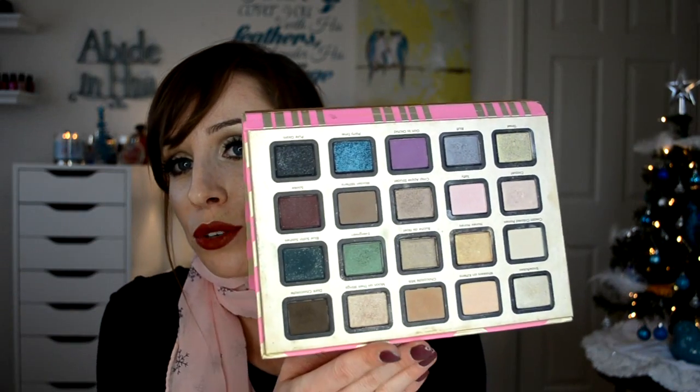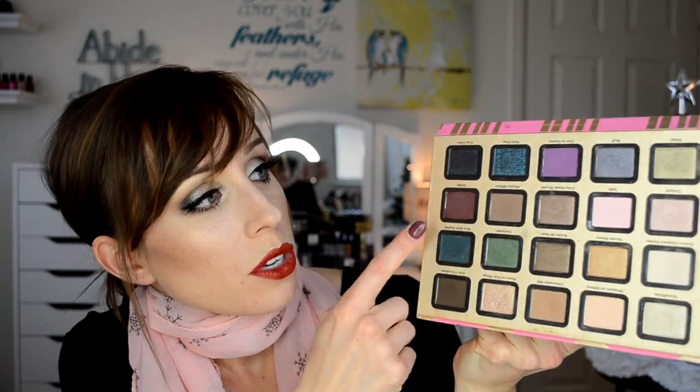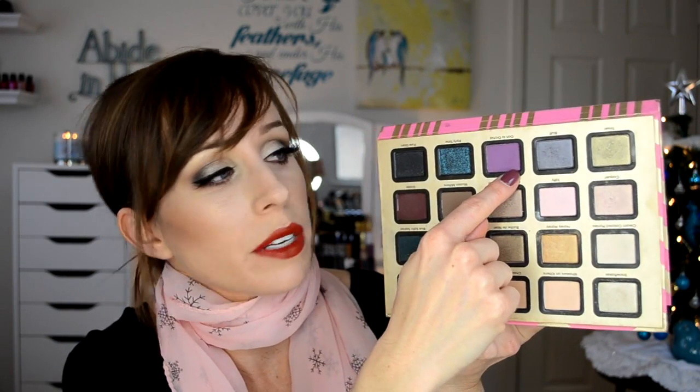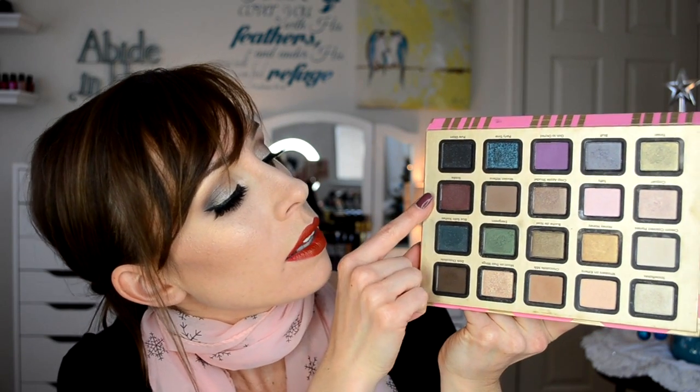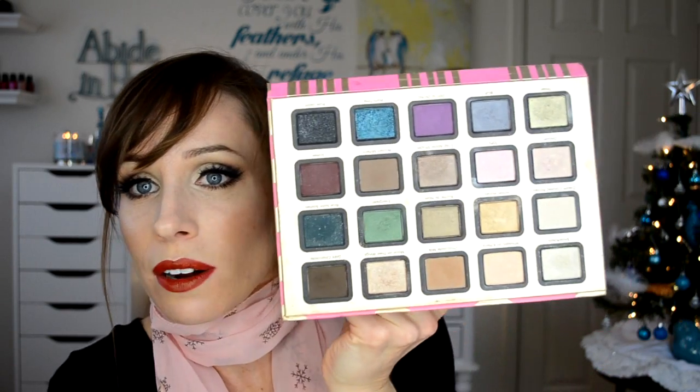I bought it for the packaging, and I'm actually wearing a couple of the colors today on my eyes. Too Faced likes to re-take similar shades out of old palettes, rename them, and put them in new palettes. So if you have the Vegas Nay palette, this is the same exact shade. I'm wearing Milk Chocolate in my crease with Solay, and I've just been playing around with these. I think I've used them literally once.